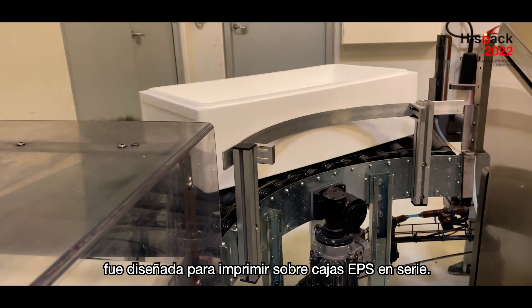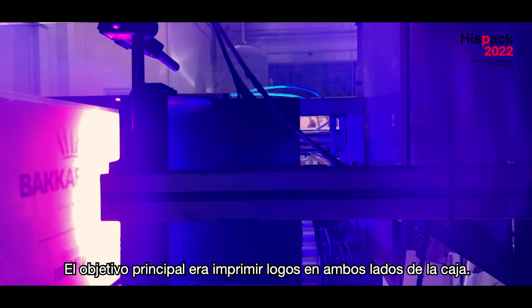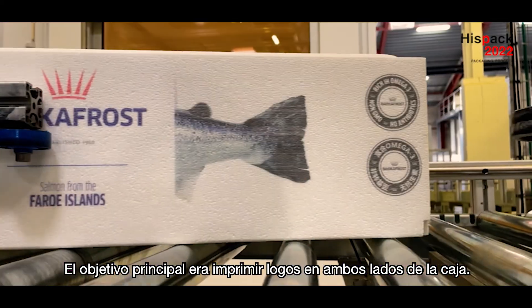The Libitronic printer in Fagafest was designed to print on EPS boxes in-line. The main purpose was to print logos on both sides of the boxes.